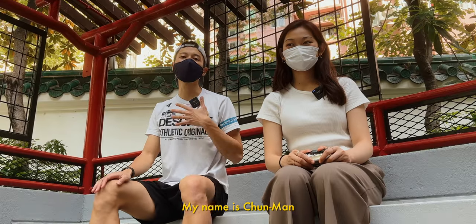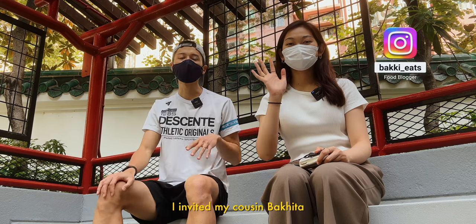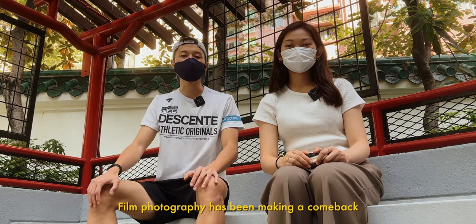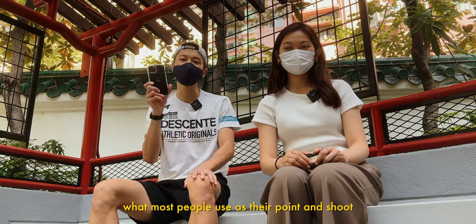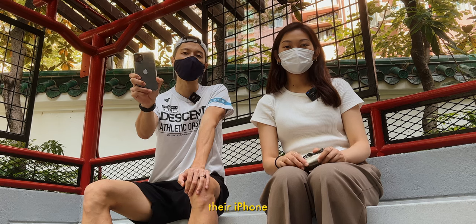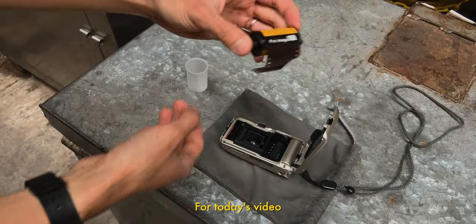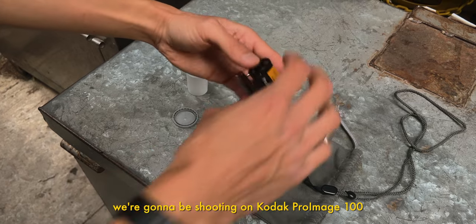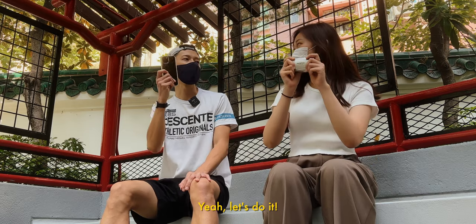What's up everyone? My name is Chun Man and today I have a special guest. I invited my cousin Bagheeta here for this video. Film photography has been making a comeback and today we wanted to compare what most people use as their point-and-shoot — their iPhone — and a classic film camera. For today's video we're going to be shooting on Kodak Pro Image 100. Are you ready to shoot some frames? Yeah, let's do it!